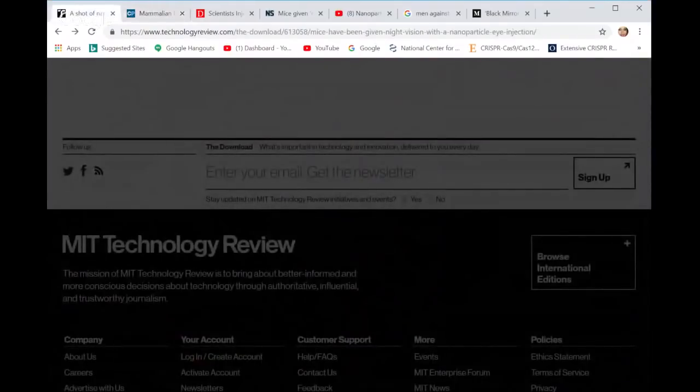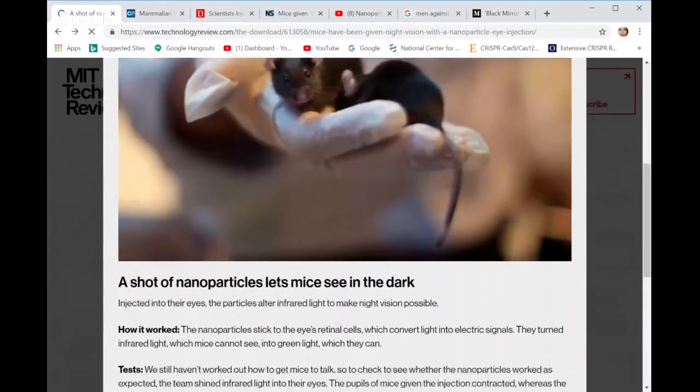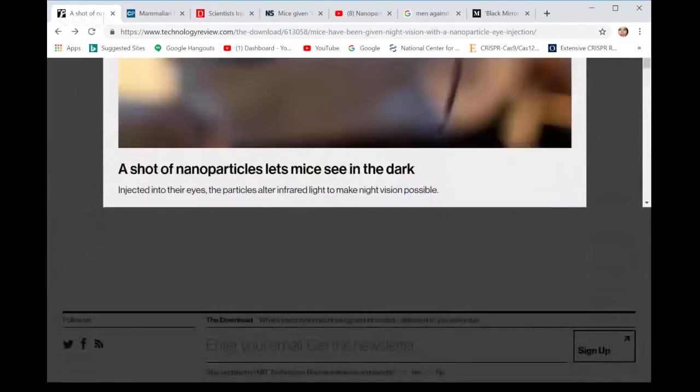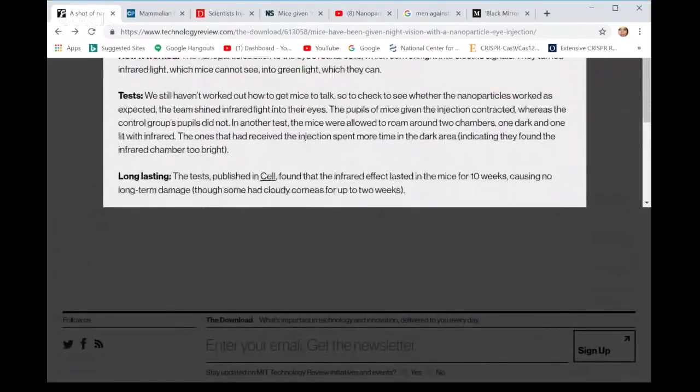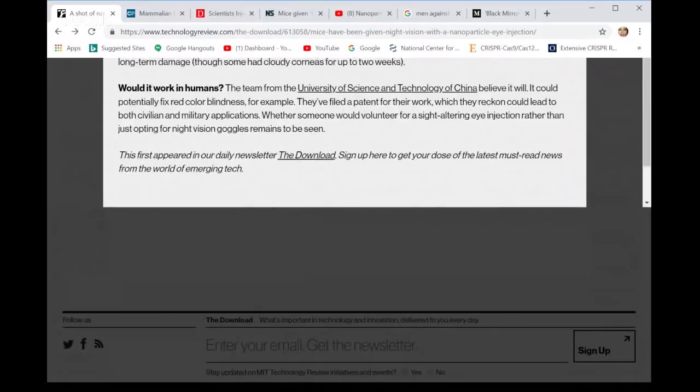Here is another article from MIT Technology Review: 'A shot of nanoparticles lets mice see in the dark.' They talk about how it works and the tests they did. They say it was long-lasting, but the most important thing is whether it would work in humans. This team from China believes it will, and they think it could potentially fix red color blindness, for example. They filed a patent for their work and think it could lead to both civilian and military applications. Whether someone would volunteer for a sight-altering eye injection rather than just opting for night-vision goggles remains to be seen.